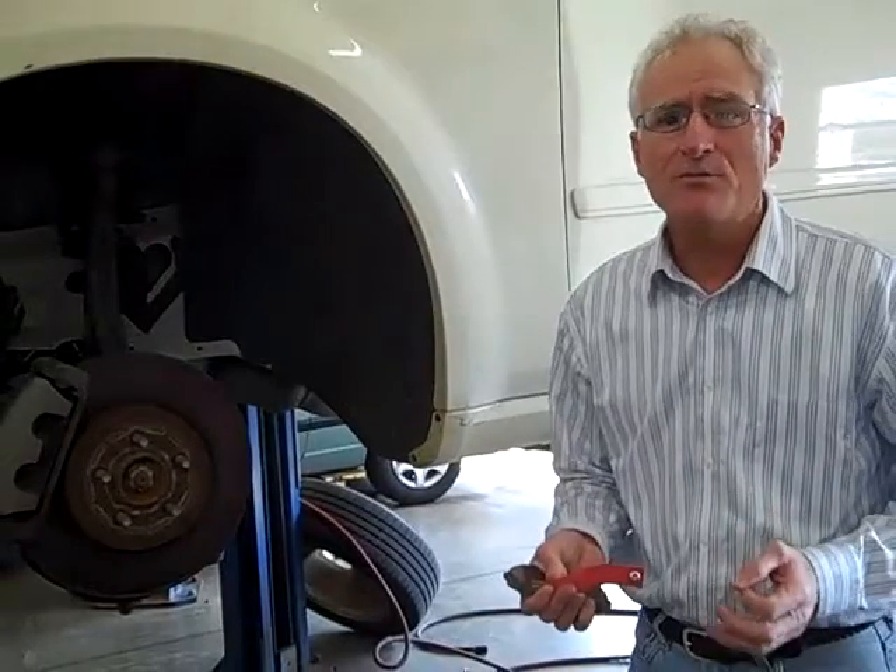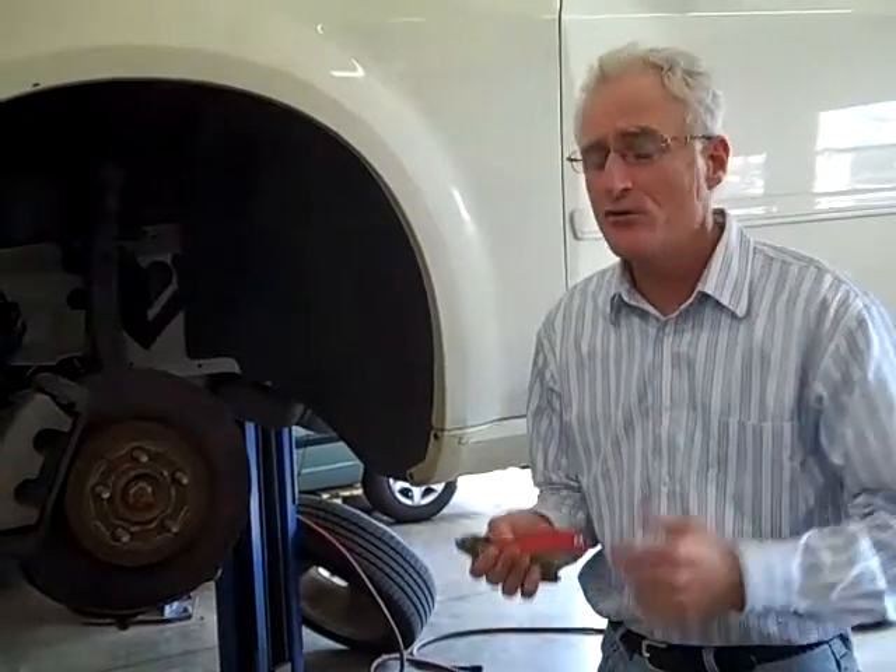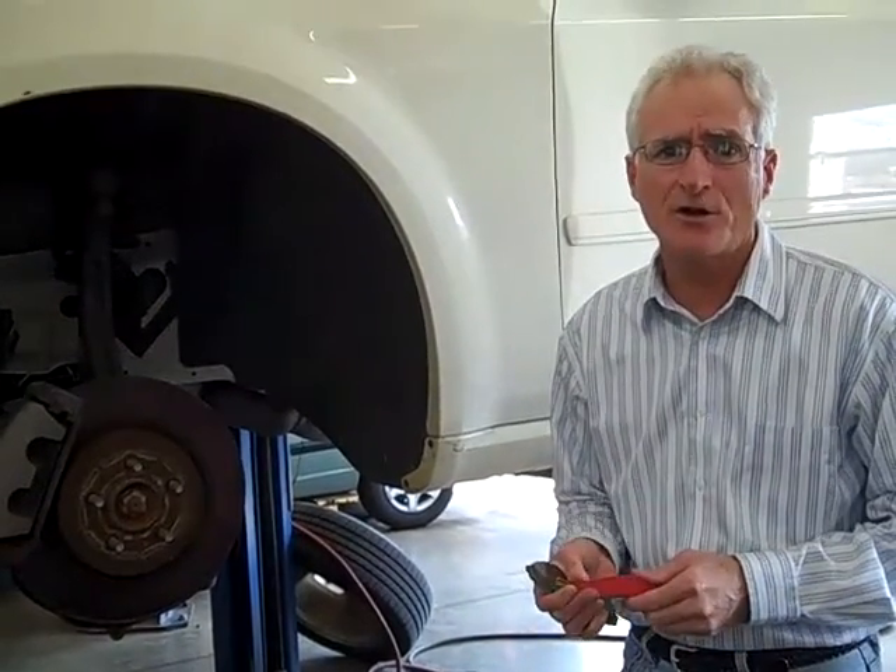And lastly, the brake pedal just doesn't feel like it's up high enough. It feels like you have to push it harder than normal. Those are three good indicators that you're going to need brakes.